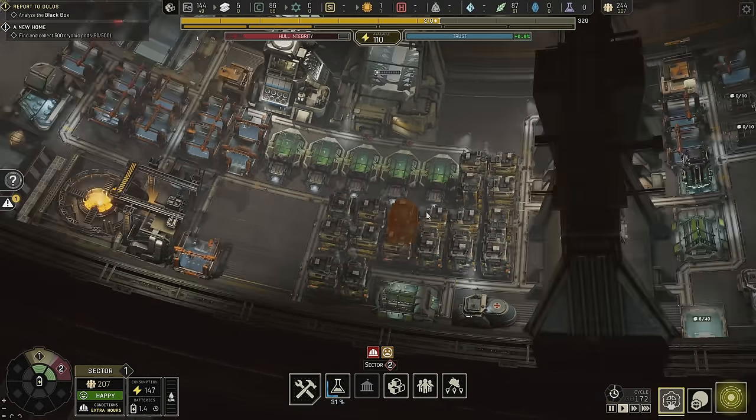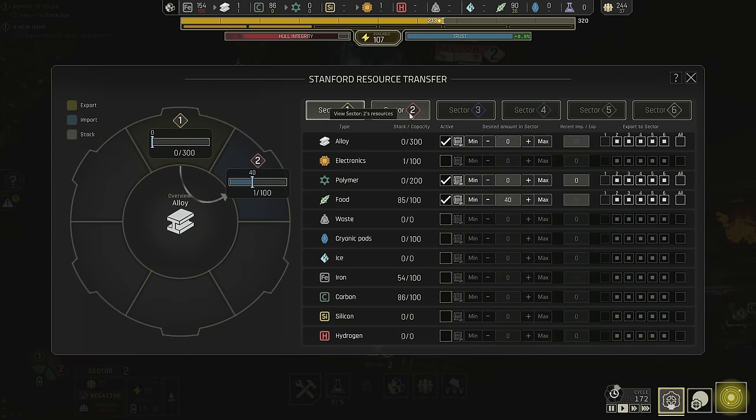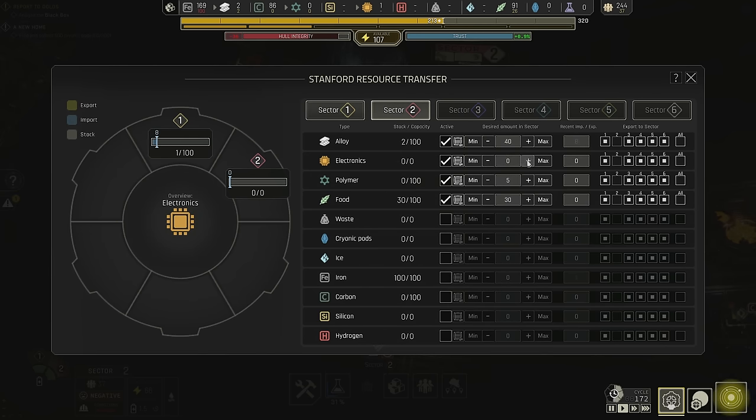Both sides are overdone right now so I think what we really need to do is get all the polymers possible. Let's do polymer management and say five minimum over here, but we want all the polymers beyond that sent to sector one. We also want electronics eventually — say eight minimum here, with management just being one over here. I don't even have storage for it yet.